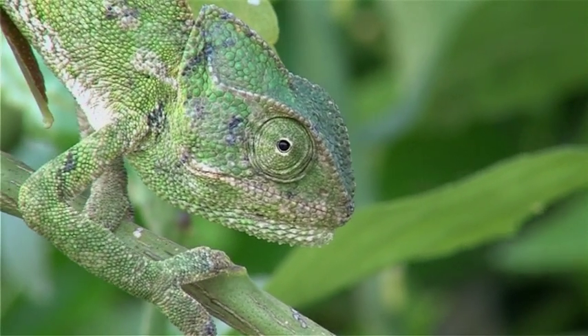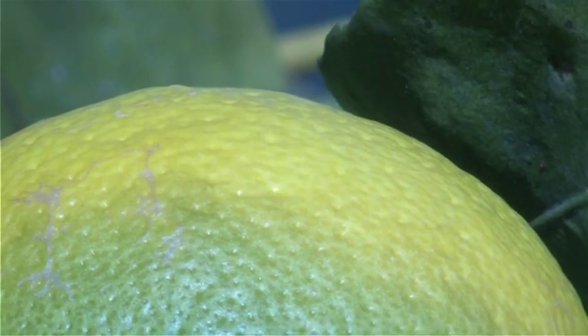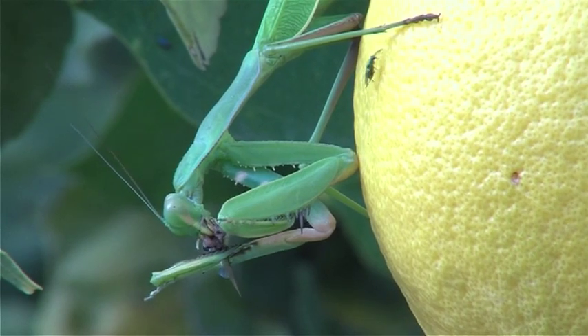Orchards are the hunting ground of the chameleon, a striking reptile of Cyprus. Its slow movement and ability to change colour to match its environment make it very difficult to locate as it hunts for insects amongst the foliage.